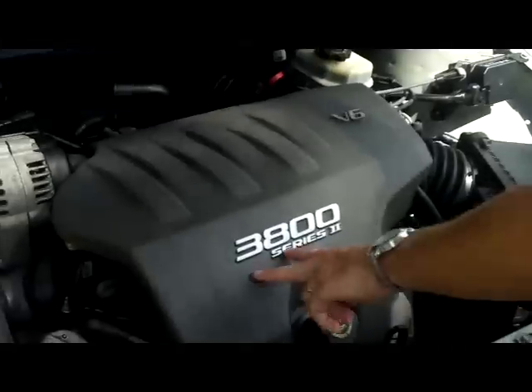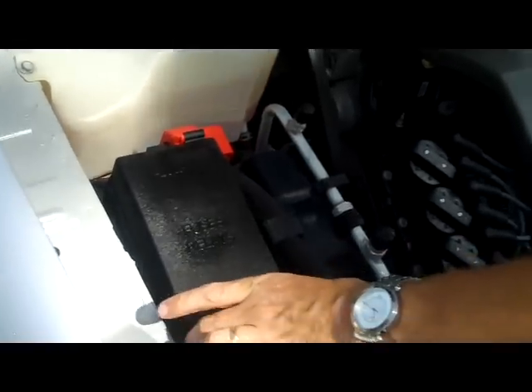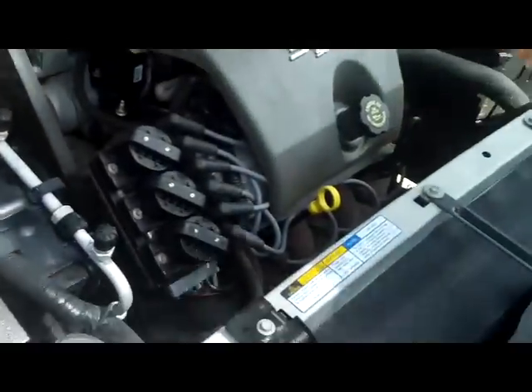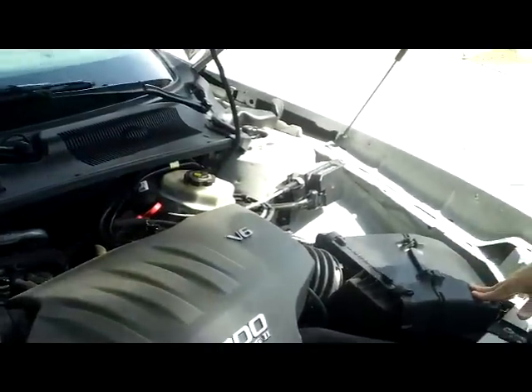Under the hood we have the 3800 Series 2 V6. It's front wheel drive. You have the Dex-Cool coolant, which is good to 100,000 miles. You have your centrally located fuse box. Clay reservoir for your winter washer fluid. You have your insulated dipstick for your oil check. Also oil fill. Easy to get to air filter.